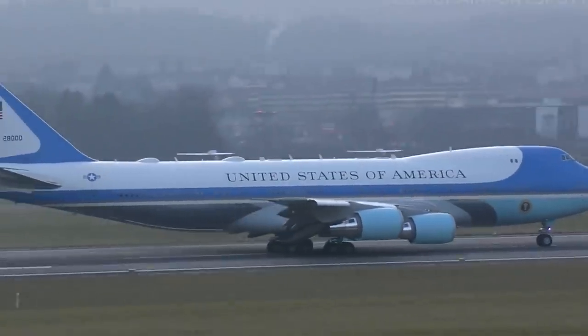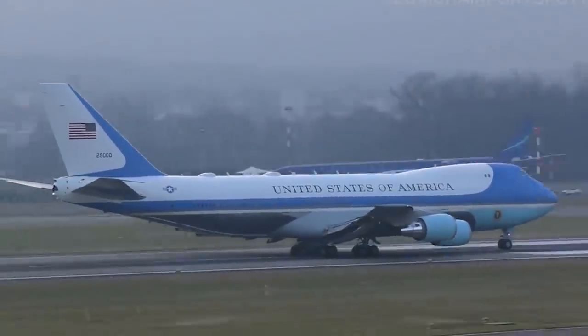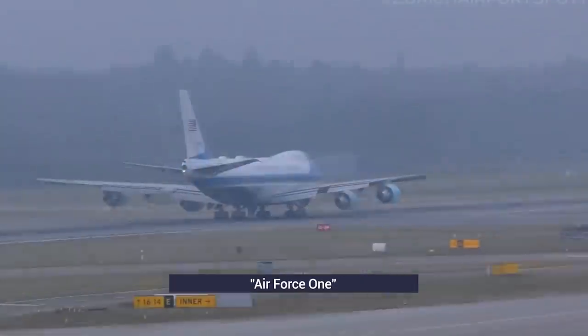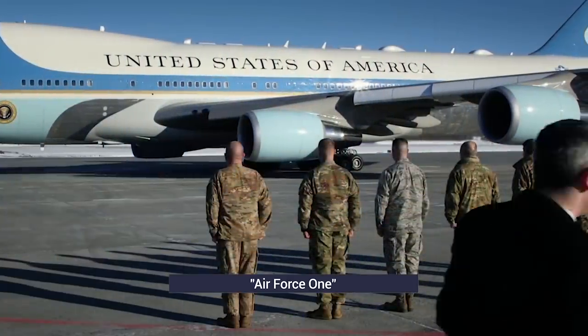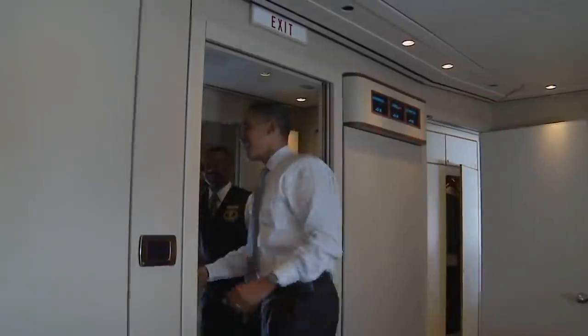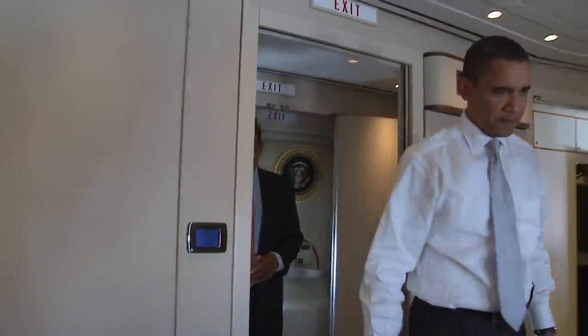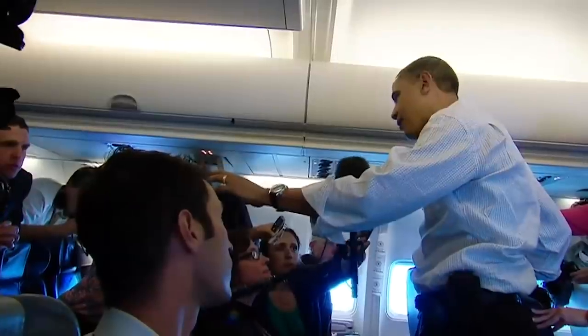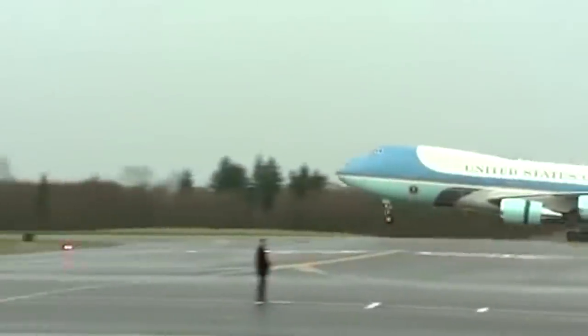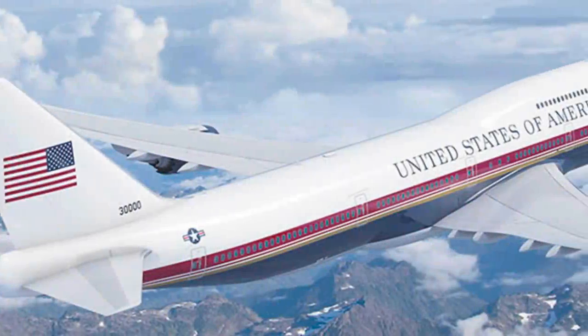We've all seen the blue and white modified 747s that carry the US President. These are commonly known as Air Force One, but technically, only when the President is on board is it called Air Force One — the callsign of any Air Force aircraft carrying the President. More than just a transport aircraft, the jumbo jets are fully equipped offices and residences for the President, with working space for key staff and even an onboard press contingent. This video looks back at previous aircraft used for presidential transport, as well as the introduction of the Air Force One callsign and concept, and explores the current 747s and their planned replacement in 2024.